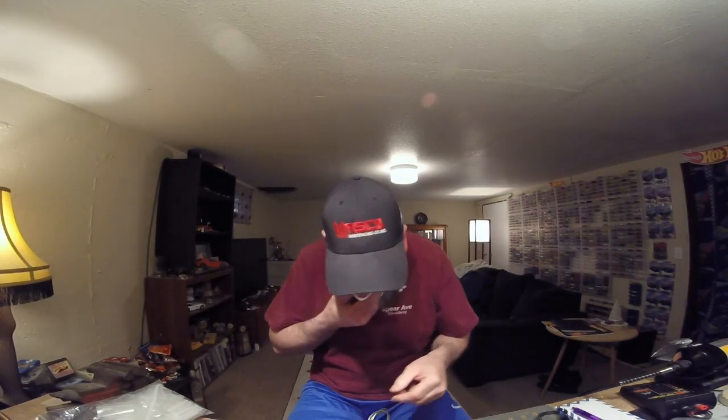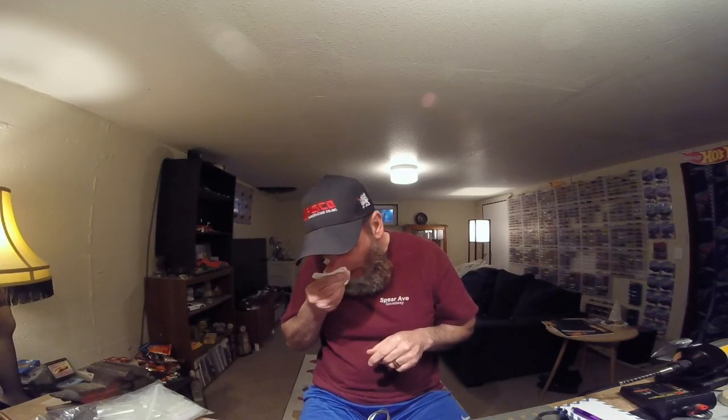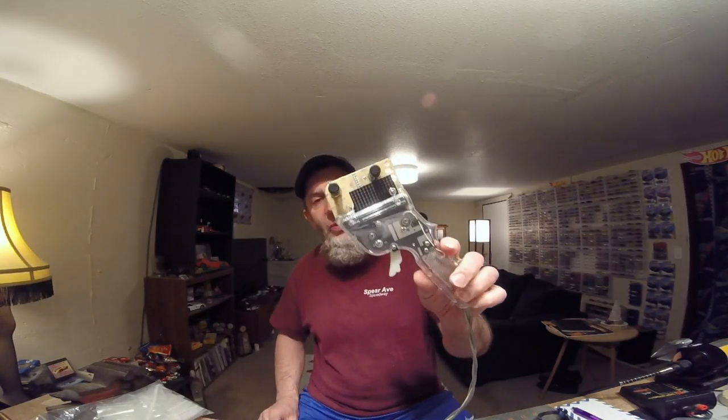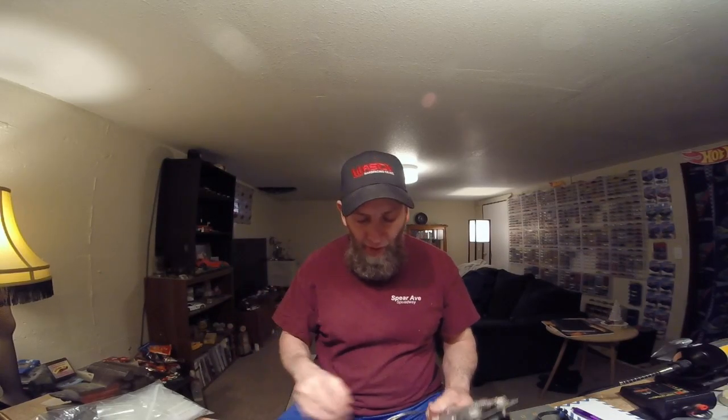These DeFalco controllers are really cool — they are kind of spendy, around $145. You can order them specifically set up for what you want. I ordered this one for Elijah's birthday, set up for T-jets through G Plus cars. The cool thing is this little board pops out and you can buy another board for cars above an original G Plus, so theoretically you can have one controller with different boards for all the car classes you race.